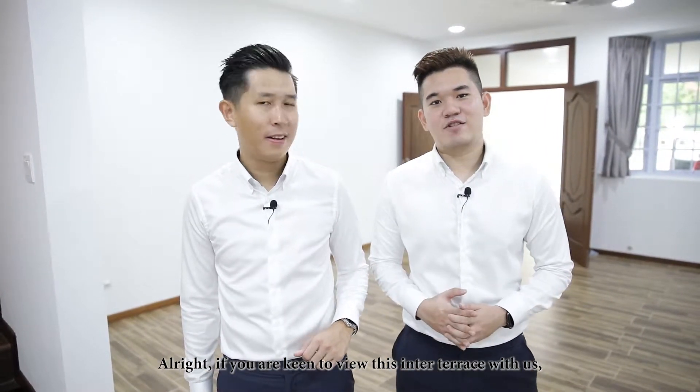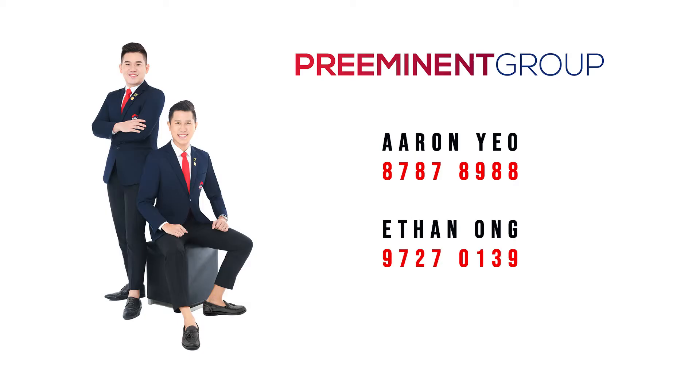If you are keen to view this inter-terrace with us, I'm Ethan Ow and I'm Aaron Newell. Always give us a call — we're happy to show you the place. Thank you.